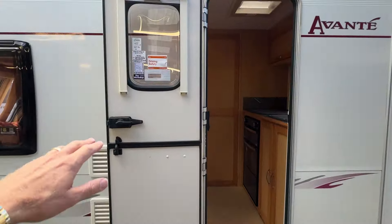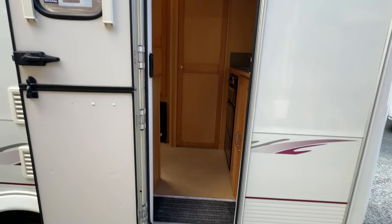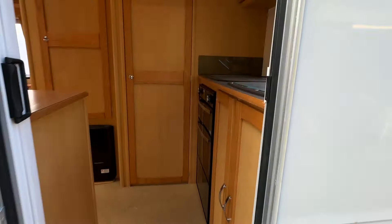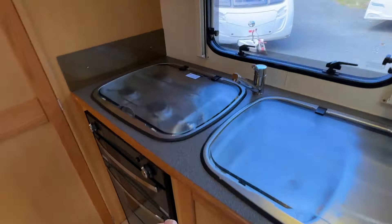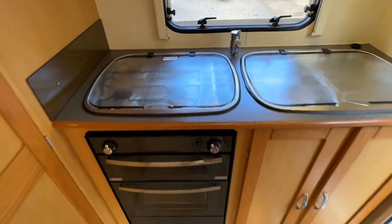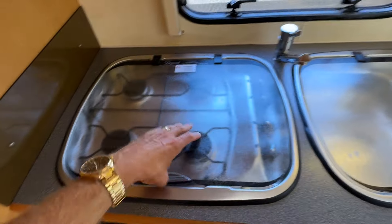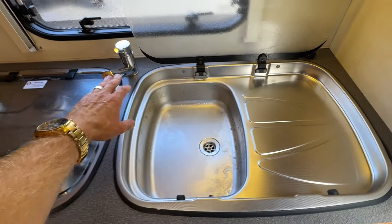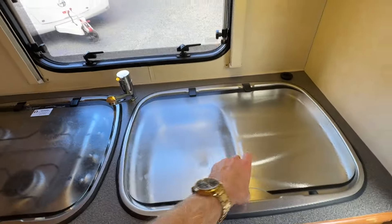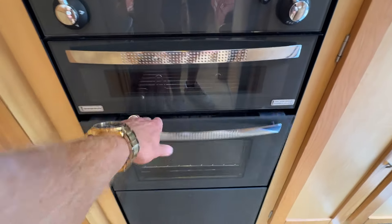Stepping inside, the latest certificates and new warrant are here, and it is carpeted throughout. Stepping straight into our rear kitchen — it's nice and compact but you don't miss out on anything. You're still getting a four-burner gas hob, a good size sink, hot water provided by LPG or electricity, and a really nice gas grill and gas oven.